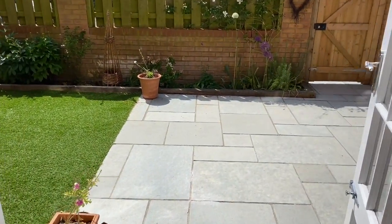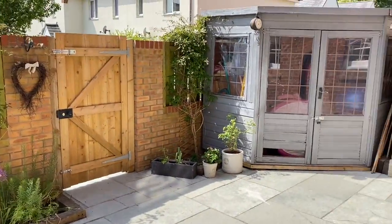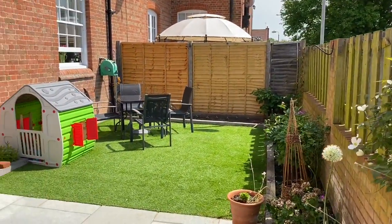The property enjoys a wonderfully private south-facing garden that has been designed for easy, low-maintenance living, perfect for alfresco eating and entertaining.